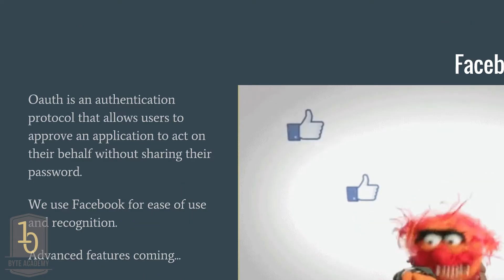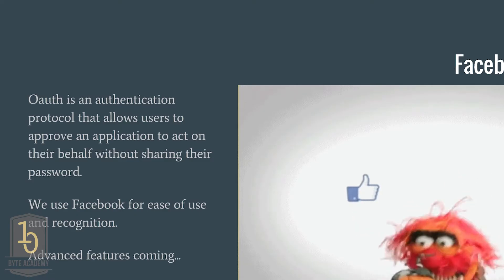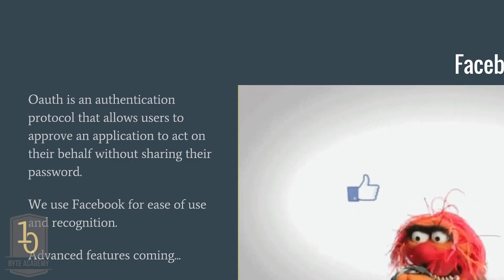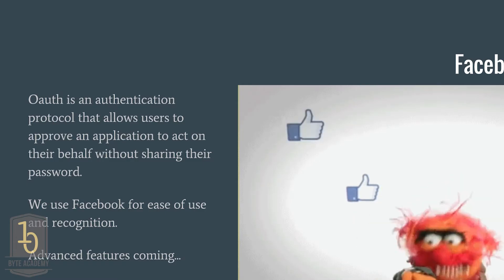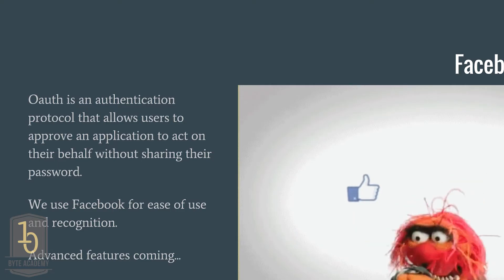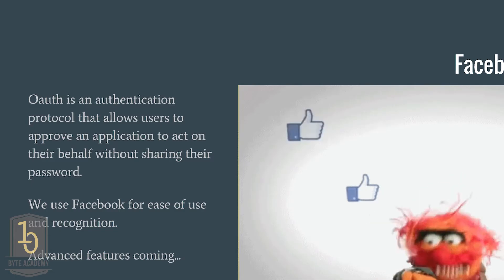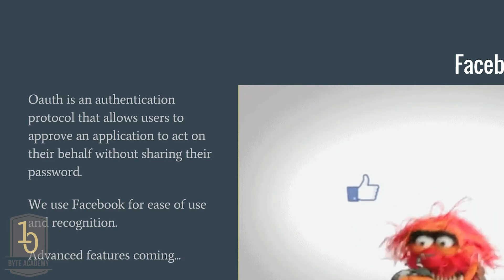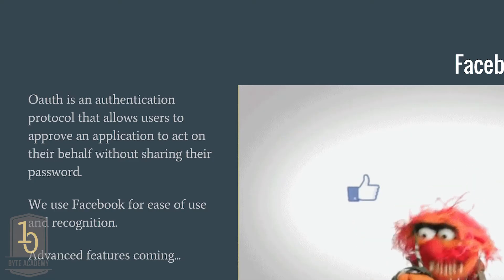Facebook OAuth is an authentication protocol that allows us to access your account. We just say: we don't want to deal with your password, we don't want any of this — Facebook, we trust you. You log into Facebook, say it's okay for us to access your account, and we pull out the information we need. Basically we're just using it because it's easy and it's fast, and we trust them.